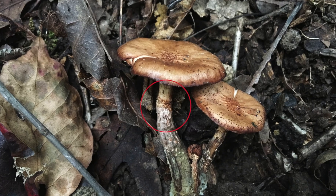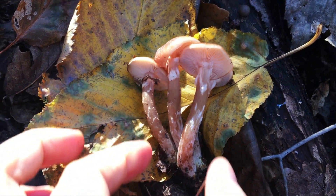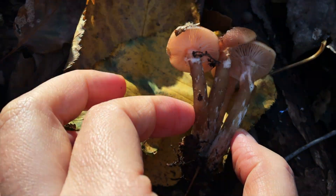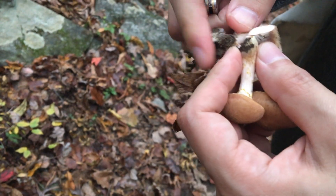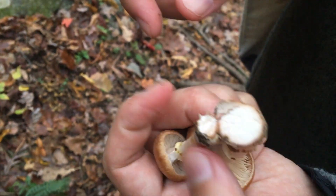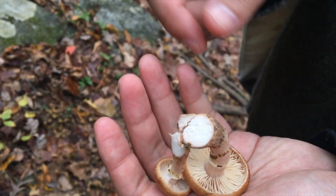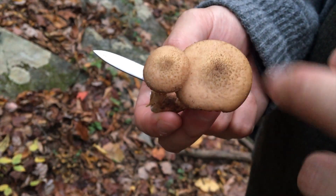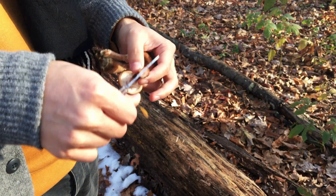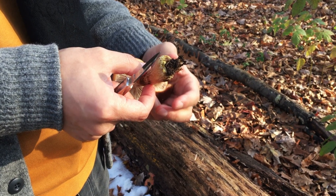Armillaria galica has a web-like ring when it is young, which is very fragile and can come off. The ring can leave a ring zone on the stem of a mature specimen, or not — so don't judge the galica by its ring. Instead, look for the common features: hairs, white flesh, white spore print, and growing in clusters. As a bonus ID tip, the end of the galica stem usually has a yellowish tint.